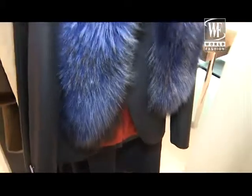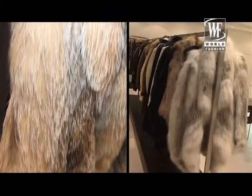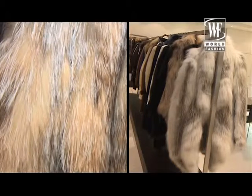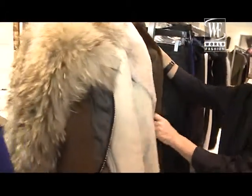Hello, I'm Barbara Bui and I will present you my new collection for the pre-fall of winter. This collection is all a work about volume.